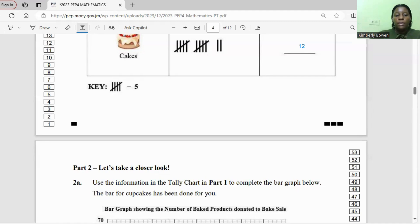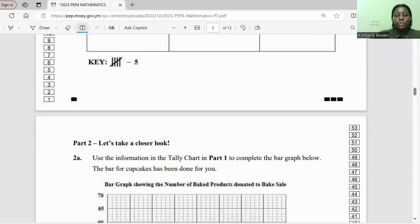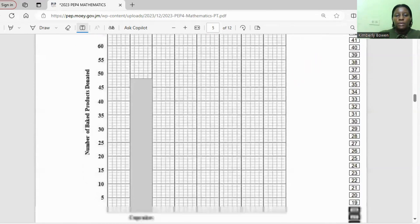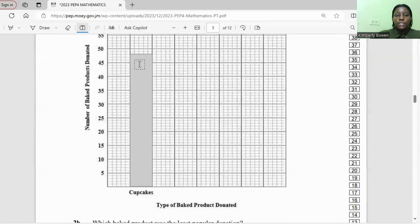In part one, complete the bar graph below. The bar for cupcakes has been done for you, showing the number of baked products donated to the bake sale. The number of cupcakes is 48, which is why the bar goes three above 45.